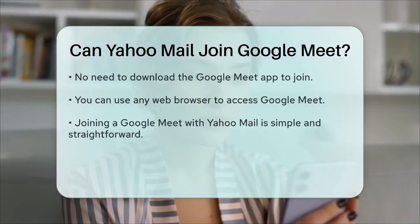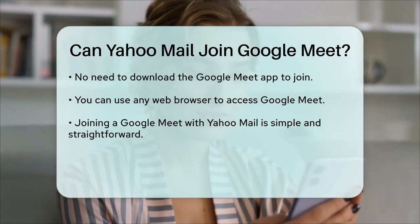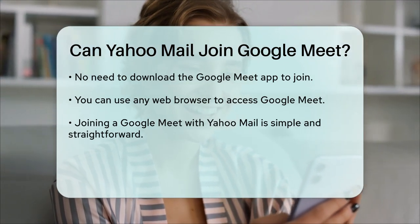Additionally, you don't need to download the Google Meet app to join a meeting. You can use any web browser to access the meeting, making it very convenient.